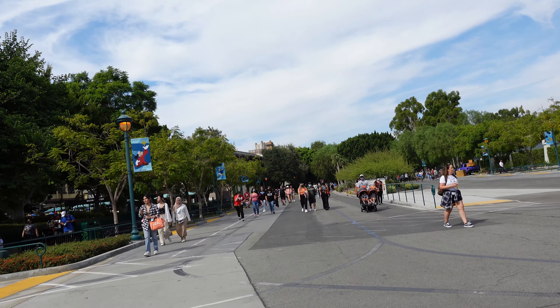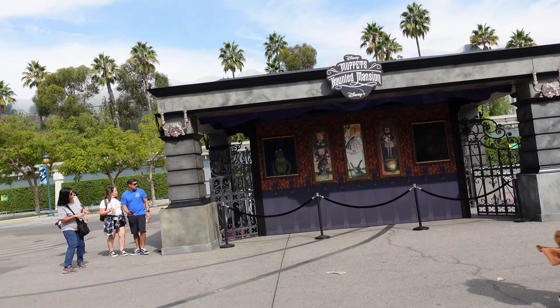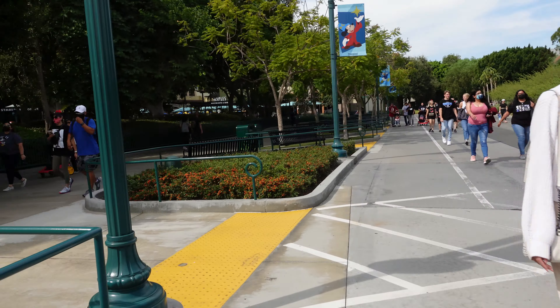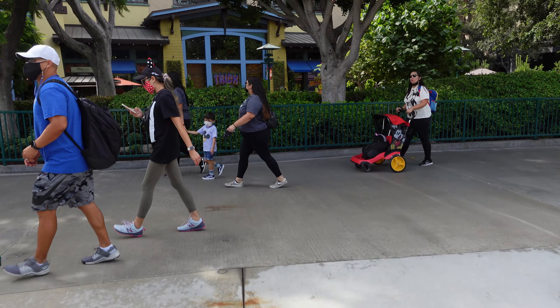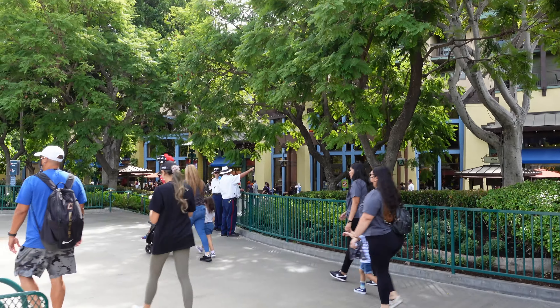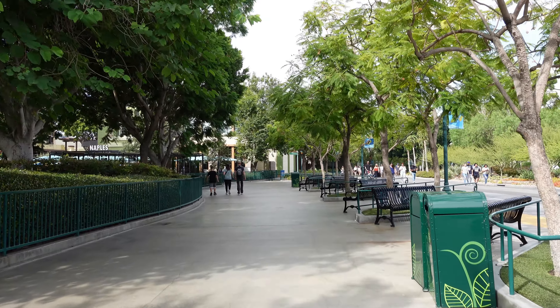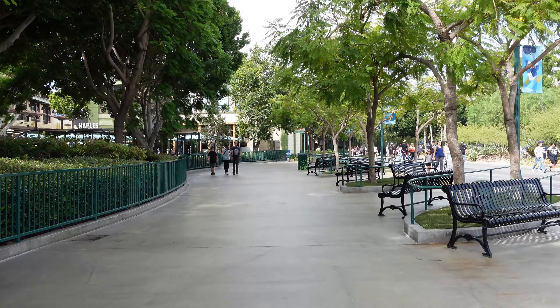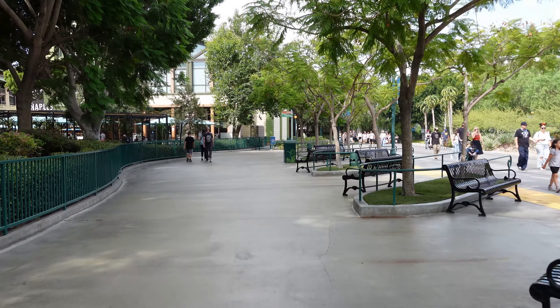If you're walking from the Mickey and Friends parking garage, you'll be coming from that way and it's just there before you make your way to Disneyland. And if you're coming from Downtown Disney, you can take this little side path here. We're not going to World of Disney just yet — we're going to walk down to the other end of Downtown Disney and pick up one of those pumpkin scavenger hunts and see if we can find all the pumpkins while we do a little shopping.